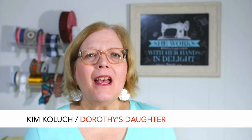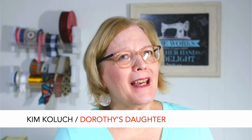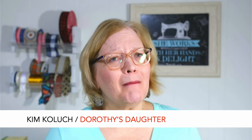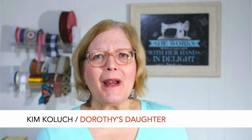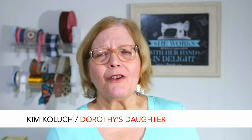Hi, this is Kim from Dorothy's Daughter. Welcome to my channel. On this channel we talk about everything in the world of sewing and crafts. So if you're new here and you like what you see, please go ahead and hit that subscribe button for me. Maybe give me a thumbs up. Those are ways that YouTube knows what channels to send people to, so it really helps me out a lot.